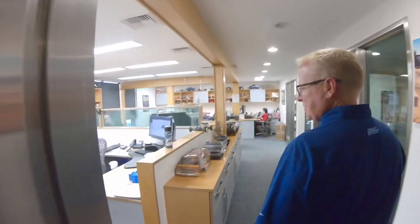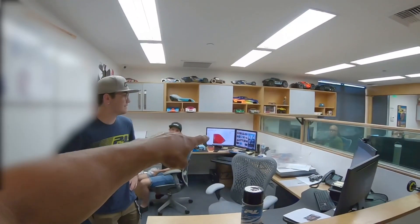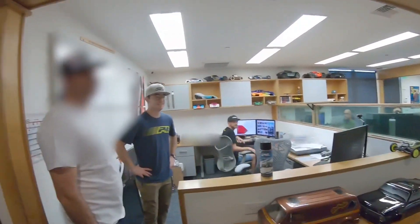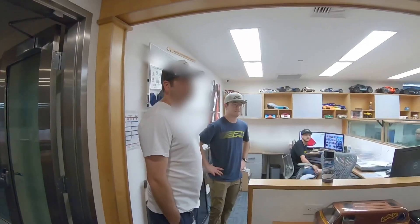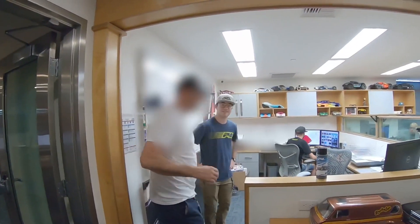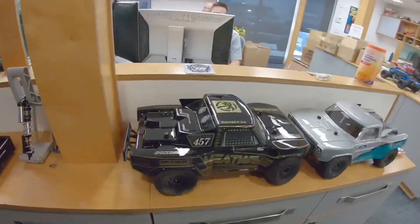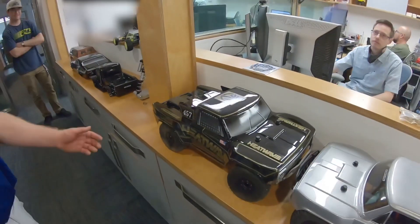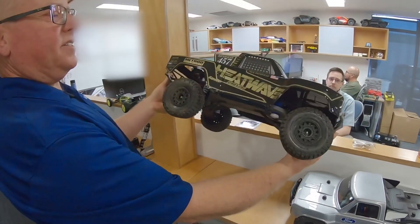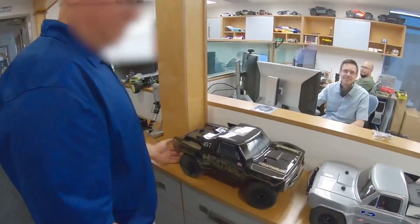This is where it all happens — engineering and product development. You can see some pictures of the car on the computer over there. Check out Eisenhower's truck — that's the 10th scale. Beautiful. Shout out to the boys Chris and Nick and Heatwave; those guys killed it on their new build.